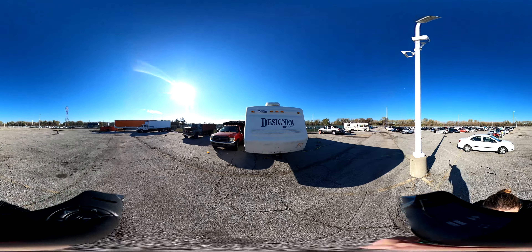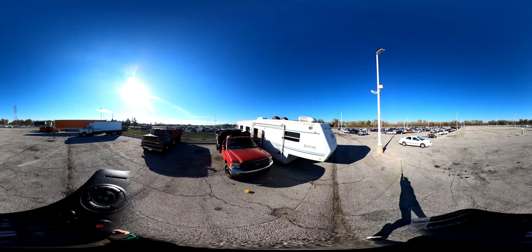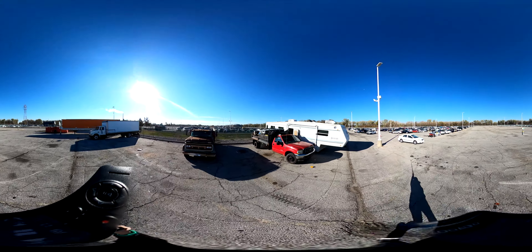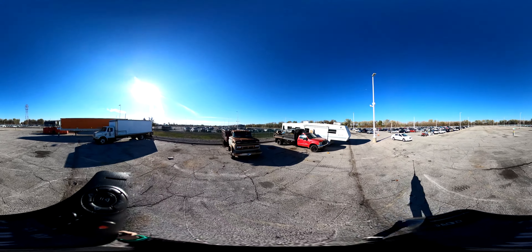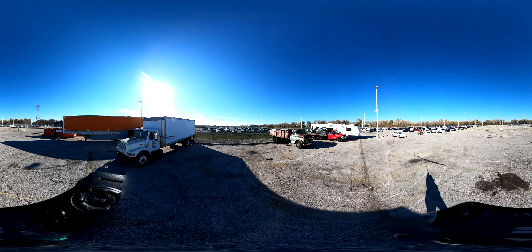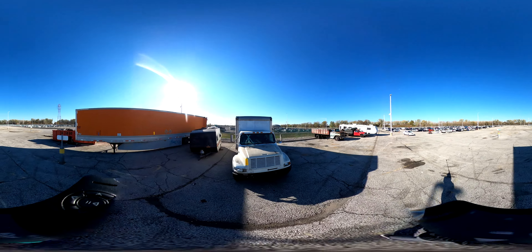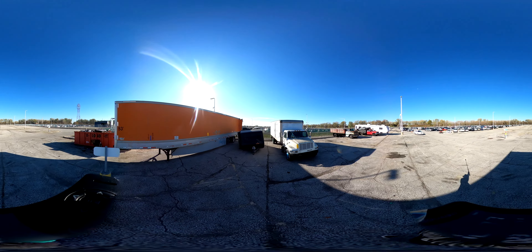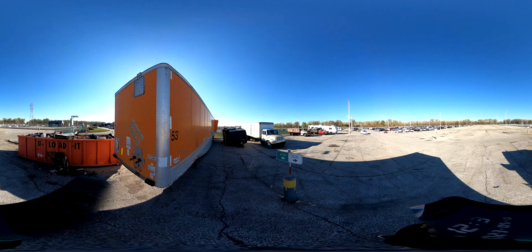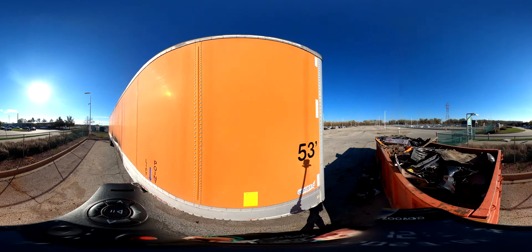Welcome to the KCMO Police Impound Lot Auction Walkthrough Video. Please use 4K video quality by tapping on the settings icon. This is a 360 video — you can look around the lot by clicking and dragging on the video. You can also pause the video and pinch to zoom. If you have any questions, please contact Megan at 816-551-7627 or Megan at OAIKC.com. Happy bidding!